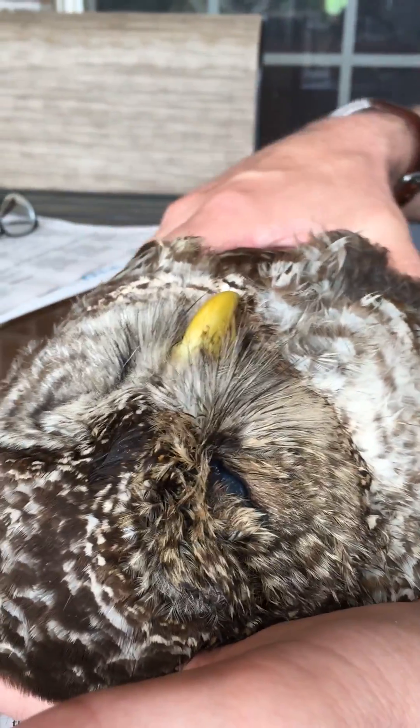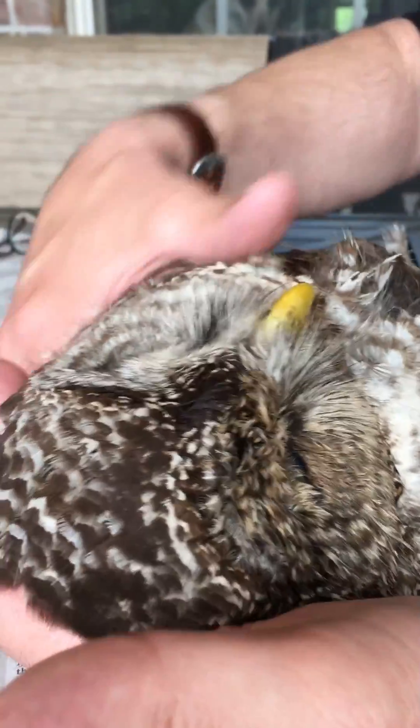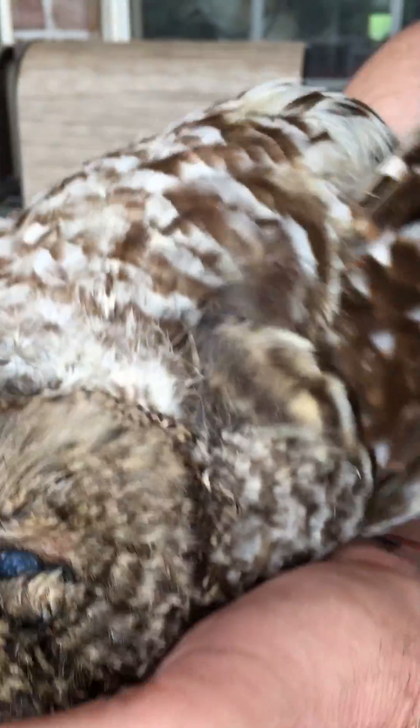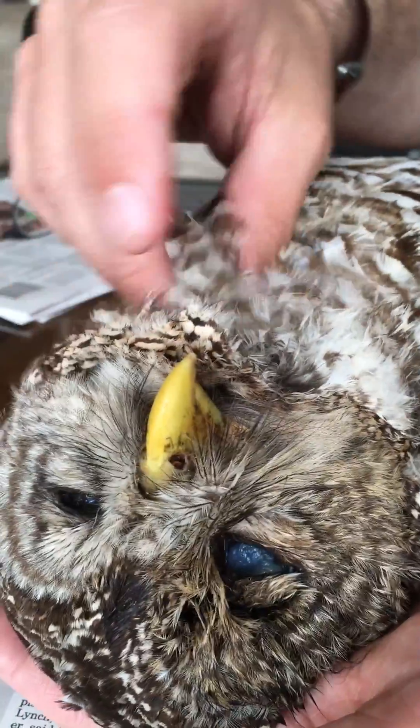Here's a barred owl that's a roadkill from this morning, 20th May 2017. While the owl is still sort of pliable, we can see some interesting things here — one is the difference in the contour feathers, these very fluffy soft contour feathers.